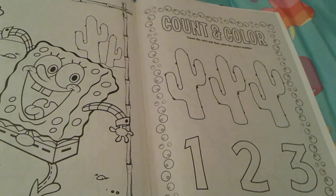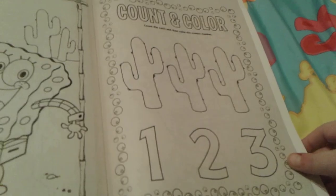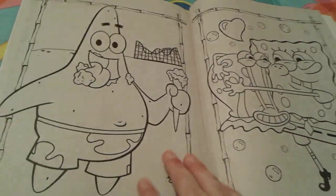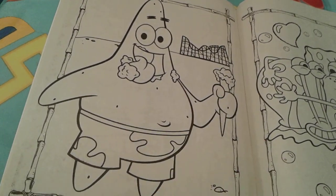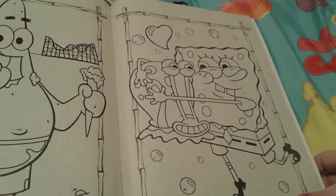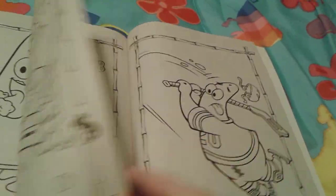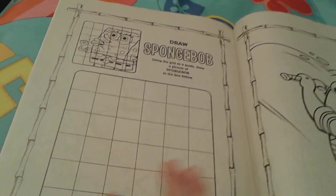How many cacti do you see? I see three of them — I thought they were called cactuses, but who knows. Then there's Patrick eating some cotton candy, licking it off his face, and then cute little SpongeBob hugging his pastel Gary — how sweet is that picture!